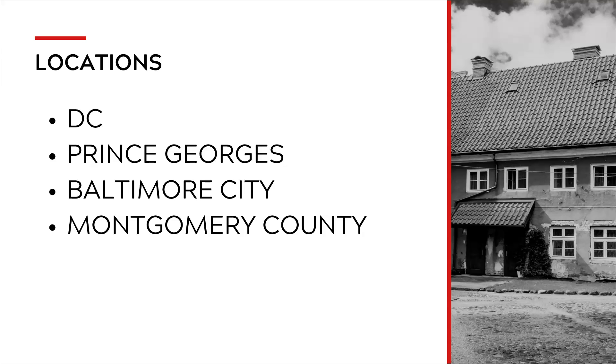Locations. Let's talk about where you can find a multi-unit. There are multi-units everywhere, but in the Washington, D.C. area, the areas with the most are D.C., Prince George's County, Baltimore City, and Montgomery County. There are other units throughout the region, but those are the areas that have the most. You do have other options as well, depending on your price point and what you need to be near.